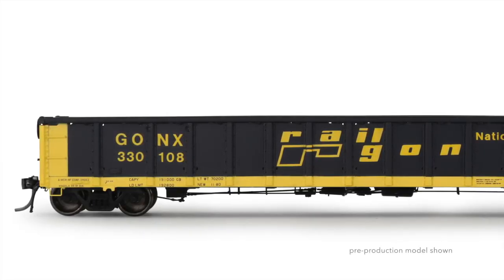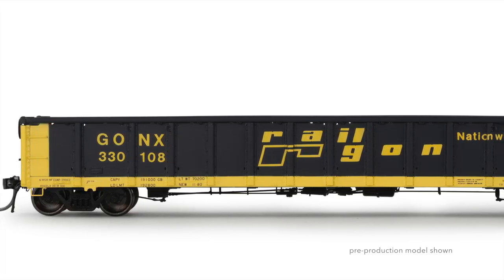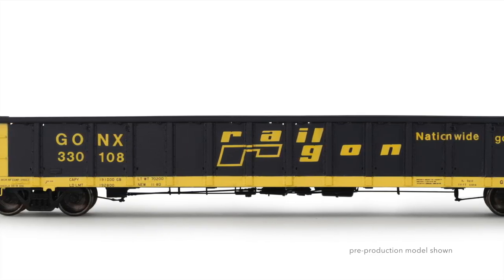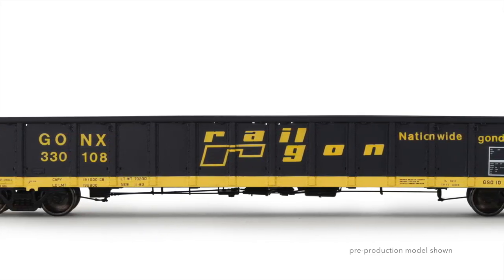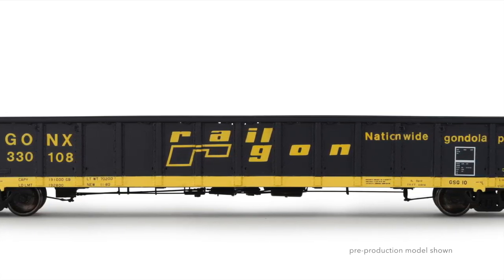If one were to distill only signature cars into a shortlist of only the most iconic, the Railgon would be on that list. From the limited roster of original owners, distinctive paint scheme, proprietary design, and ubiquitous service assignments, the Railgon checks all the boxes.